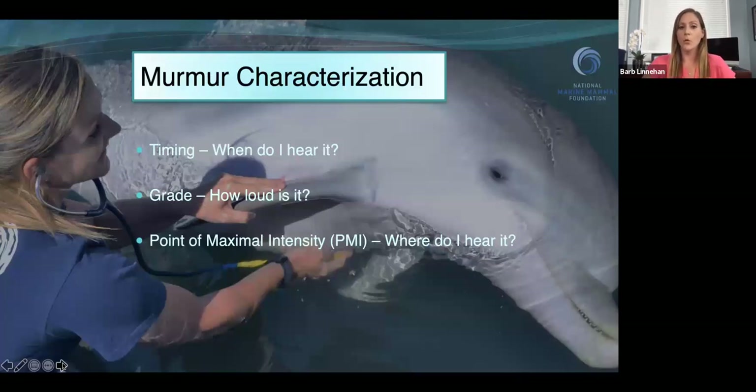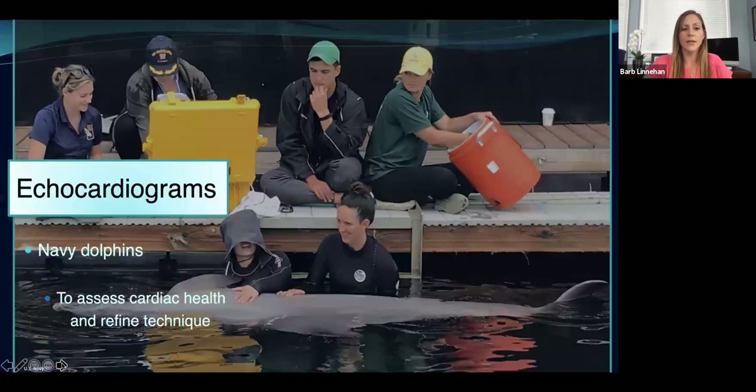If we did hear a murmur, we had to characterize it based on timing — when in the cardiac cycle am I hearing it, typically in systole but can also be heard in diastole. We also grade it: how loud is the murmur? This is graded on a one-to-six scale, where one is the quietest murmur you can barely hear, and six is incredibly loud — you can hear it almost without putting your stethoscope on the chest. We would also identify the point of maximal intensity, or PMI — which of those six standardized points is it loudest?